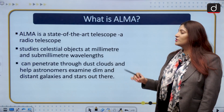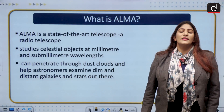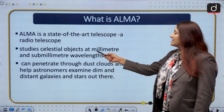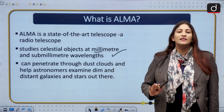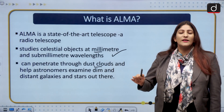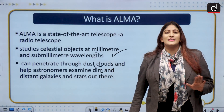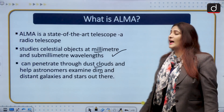ALMA is a state-of-the-art, very different kind of telescope. It is a radio telescope, meaning it captures radio emissions given off by celestial natural objects or artificial objects. It studies celestial objects at millimeter and submillimeter wavelengths, and this is the reason it can penetrate through dust clouds, helping astronomers examine dim and distant galaxies — penetrating through whatever dust and gases surround celestial bodies.